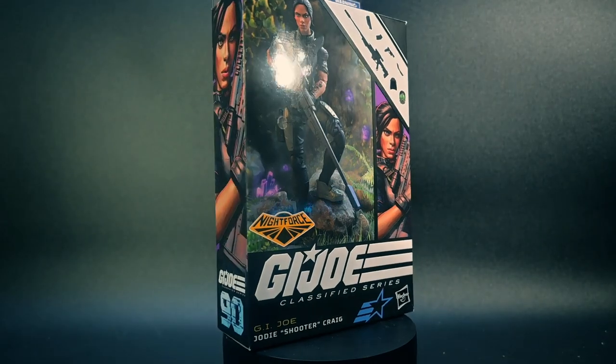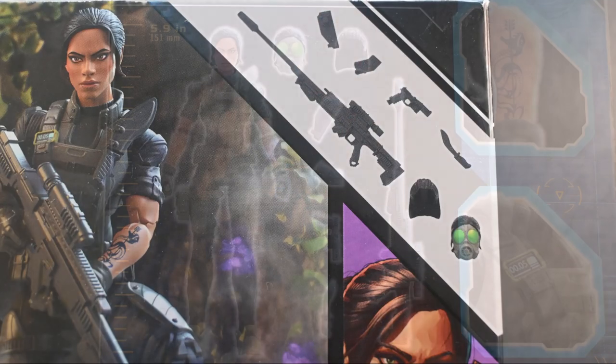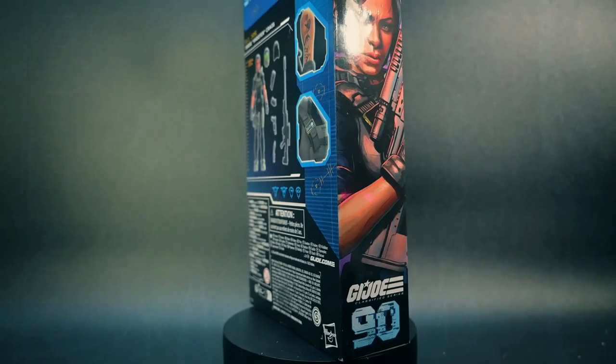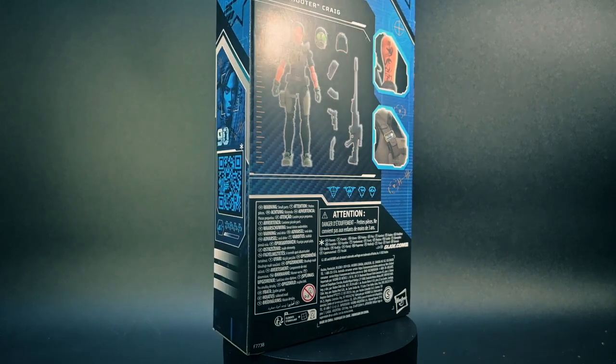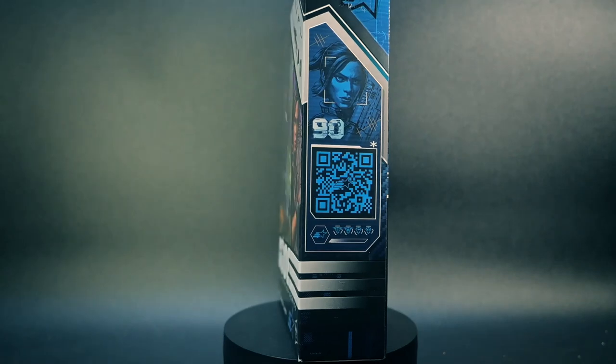Jody comes in collectible packaging, marked number 90 on the package sequence. The closed box packaging showcases the accessory loadout, character specific file card icons, original artwork, and unique digital renders, making it a perfect display piece for collectors.